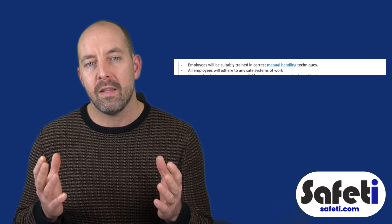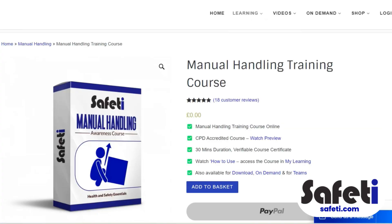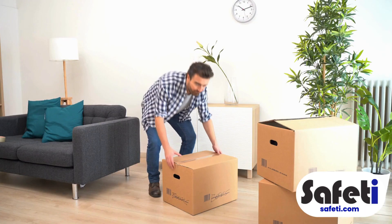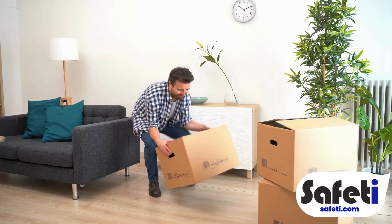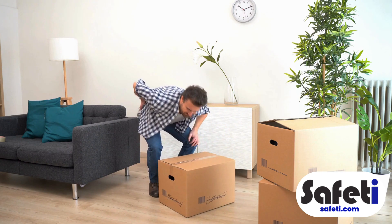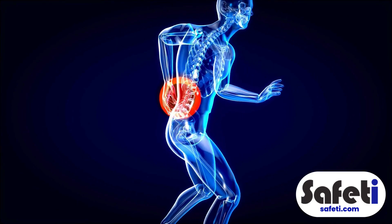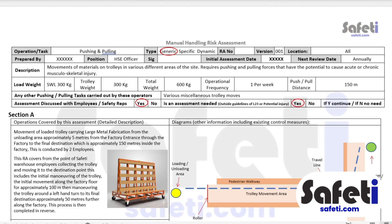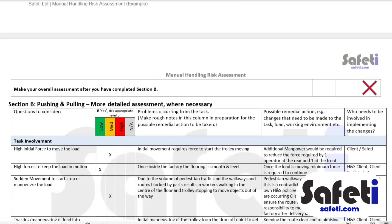From there, we start by mentioning training. That includes some introductory theory included in the likes of our online course, but we would also always recommend implementing some form of in-person demonstration specific to your site or operation, just to check that those involved have understood the basic concepts of good and safe lifting, and that there's agreement on the correct way to lift items specific to your environment.